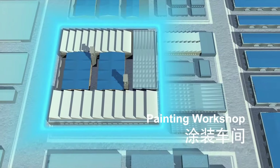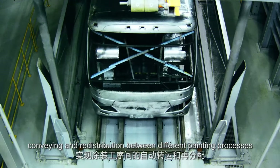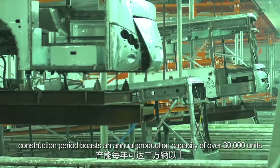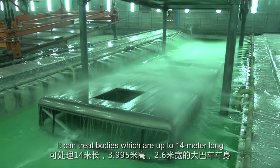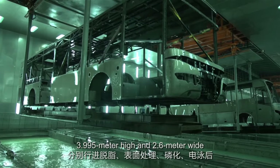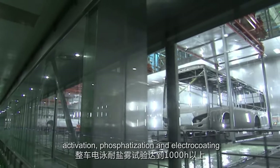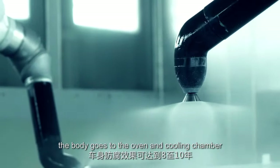RFID technology achieves the automatic conveying and redistribution between different painting processes. The world's largest electric coating line for bus bodies, with the shortest construction period, boasts an annual production capacity of over 30,000 units. It can treat bodies up to 14 meters long, 3.995 meters high, and 2.6 meters wide. After being dipped into 15 pools with different functions — like degreasing, activation, phosphatization, and electric coating — the body goes to the oven and cooling chamber.